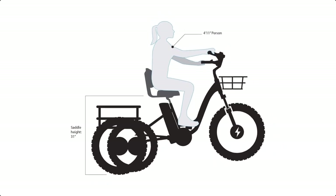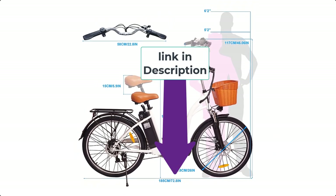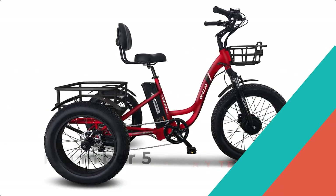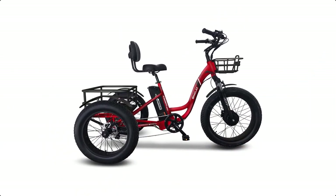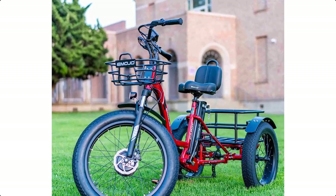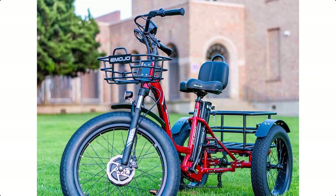Without further ado, let's watch the video. Check the description to find the product links. Number 5: Emojo Caddy Pro Trike. The Emojo Caddy Pro Fat Tire Electric Trike is perfect for seniors and adults who want the relative simplicity and joy of riding a bike.